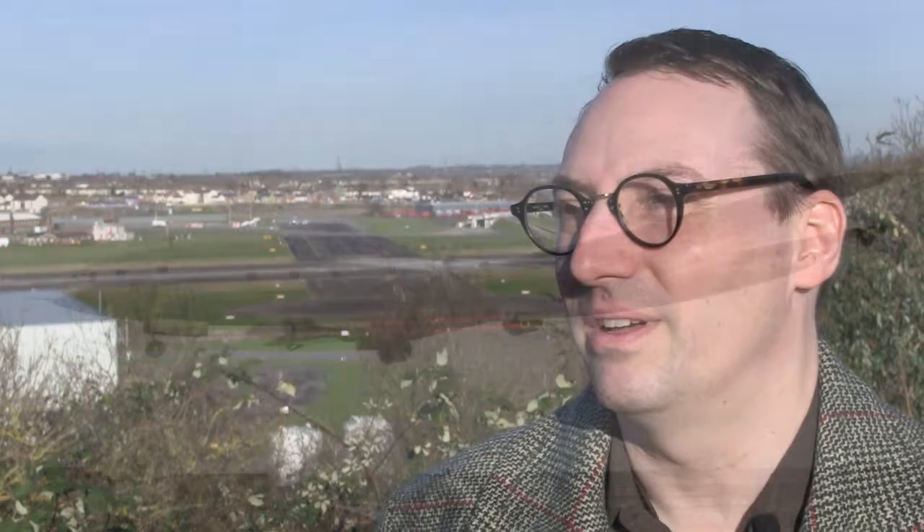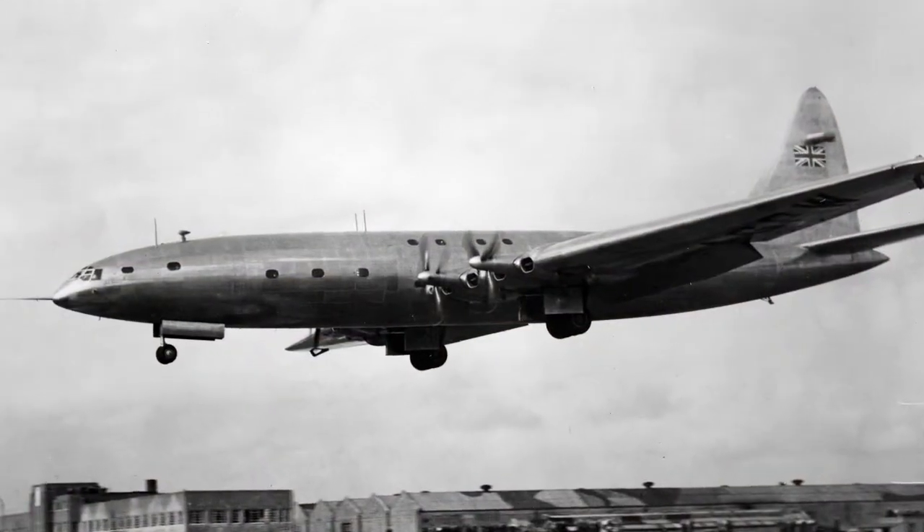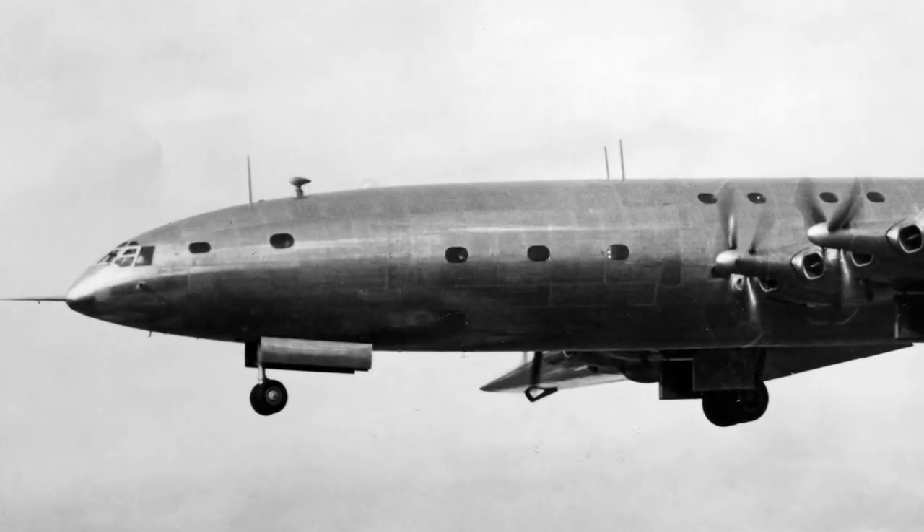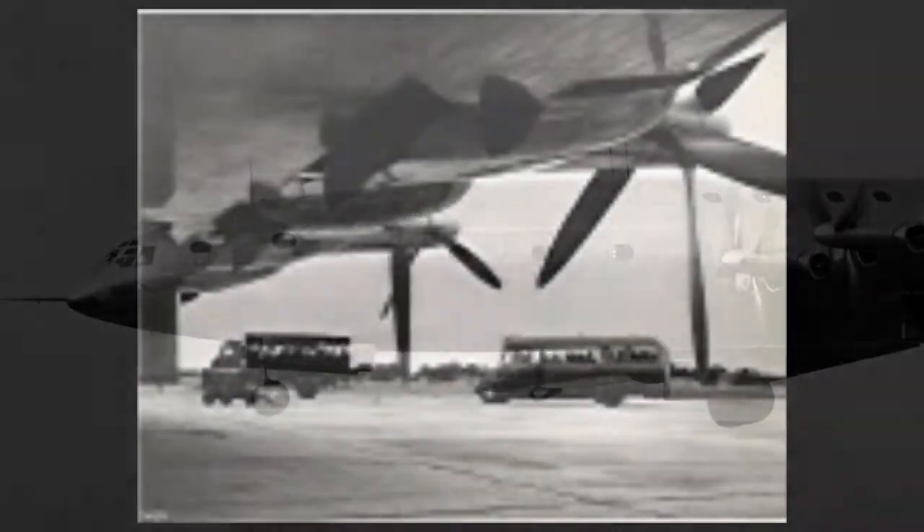So one of the major projects that started, actually started towards the end of the Second World War, was a very large airliner that could fly non-stop from the UK to America, and that was the Bristol Brabazon.